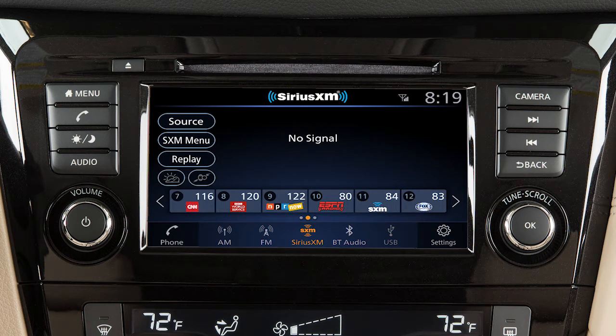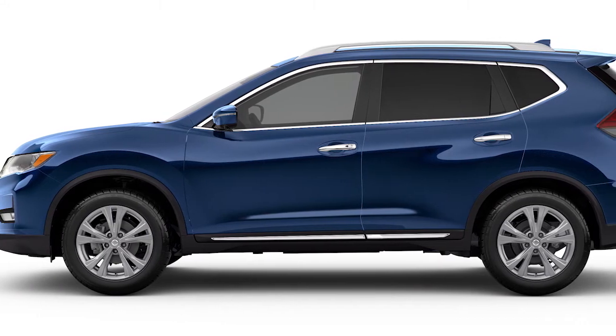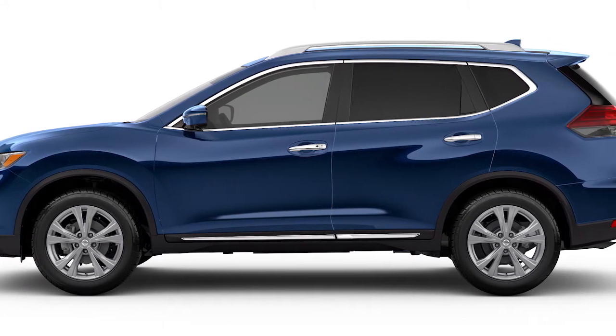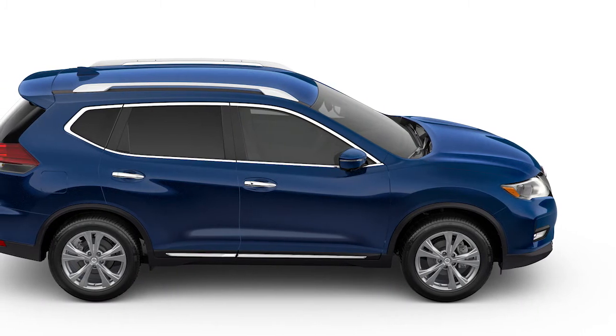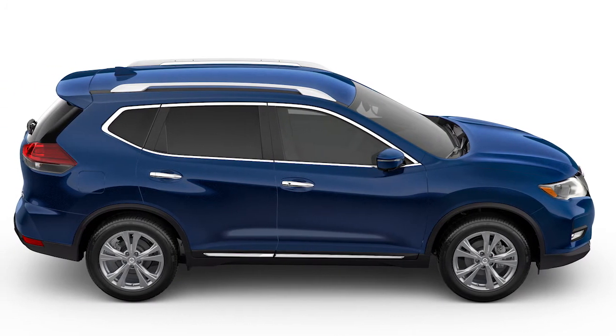Sirius XM satellite radio is included for a period of time from the original sale date of the vehicle. A variety of factors can affect satellite radio reception including weather, trees, bridges, tunnels, parking garages, tall buildings, and ground-based AM or FM transmitters.